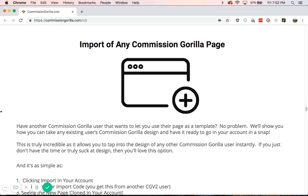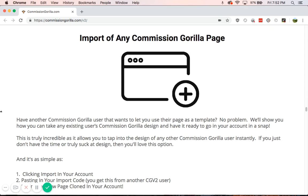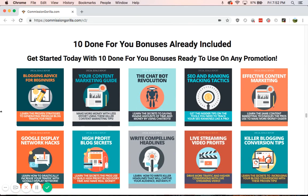You can also import any Commission Grilla page, so if someone else has a template you can import it. They also give you 10 e-books that you can give away as bonuses — they just give these to you for buying the software. So this is your first bonus: 10 bonuses you can use on any promotion. Maybe you don't have any promotions right now, or maybe you want to change it up, or increase the value. It's a fantastic bonus — you get free material on top of the software.